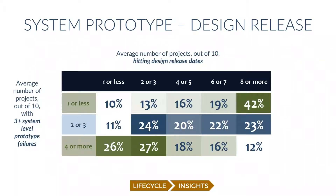Looking across the top of this table you'll see the number of projects out of 10 that hit design release dates. You want to be to the right — eight or more of your projects hitting design release dates. Going down the left side, you see the number of projects with three or more system level prototype failures. The further down the table you are, the worse it's going to be — you want very few system level failures.